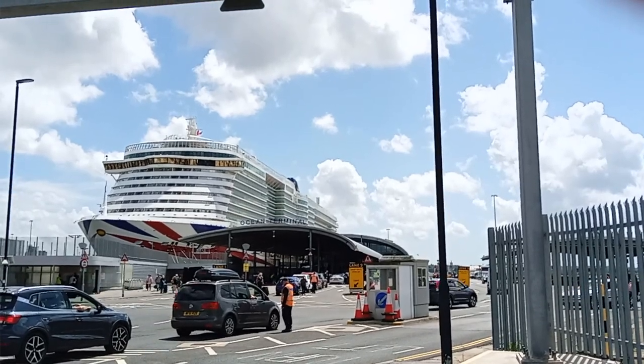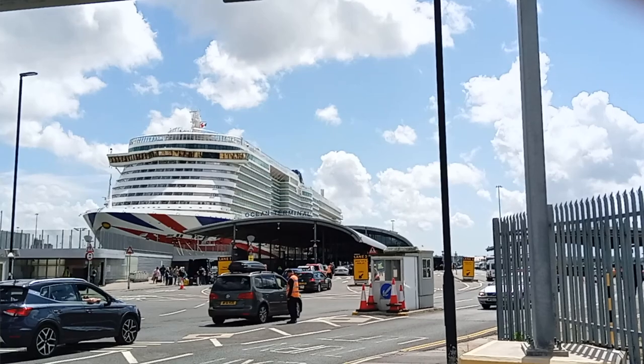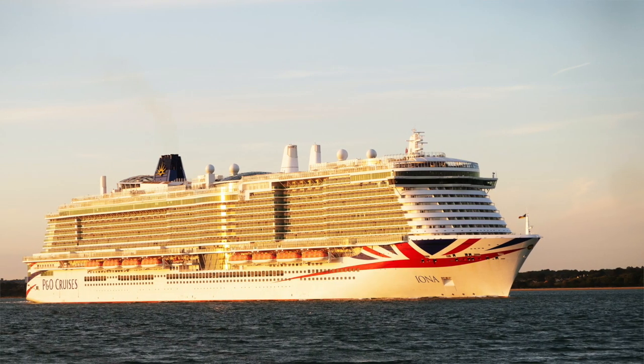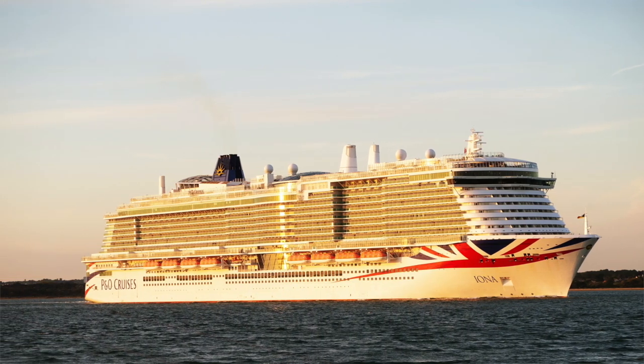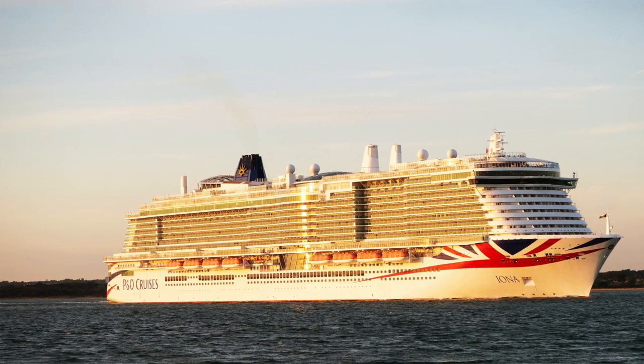The P&O Iona launched in 2020, so it is relatively new. It can take up to 5,200 guests and has a capacity for 1,800 crew members. This ship is massive — it has 16 decks and in the atrium it's made quite open with lots of big windows, so it feels quite airy.